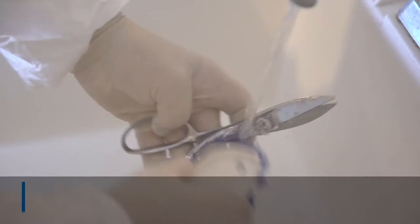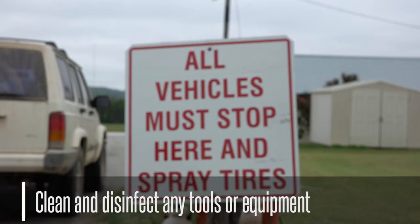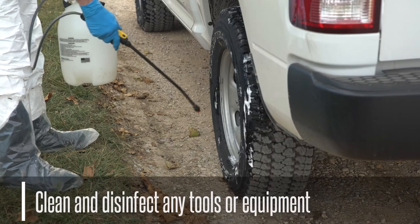Clean and disinfect any tools or equipment before moving them to a new poultry facility. Make sure all service vehicles, trucks, tractors, and tools are cleaned and disinfected before entering and leaving the farm to reduce the risk of transporting disease. Items that can't be cleaned and disinfected can't be reused or shared.